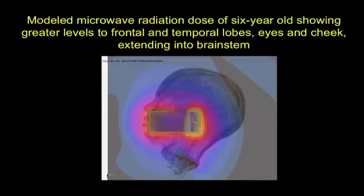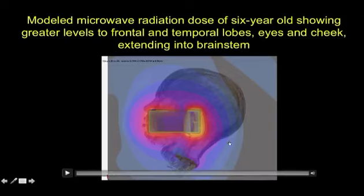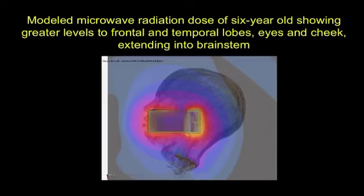I want to show you an example of some of the work we are doing now that I'm releasing here for the first time. This is a modeled microwave radiation dose of a six-year-old, with greater levels to the frontal and temporal lobes, eyes, and cheek.